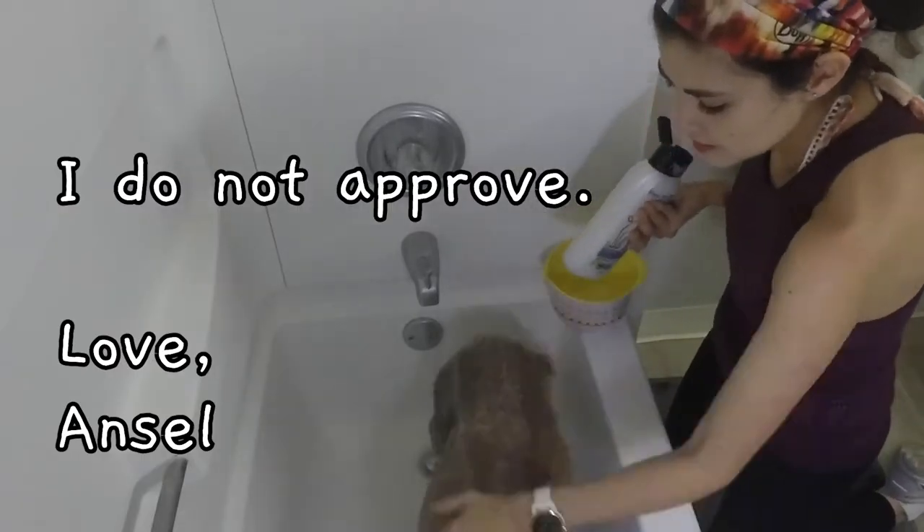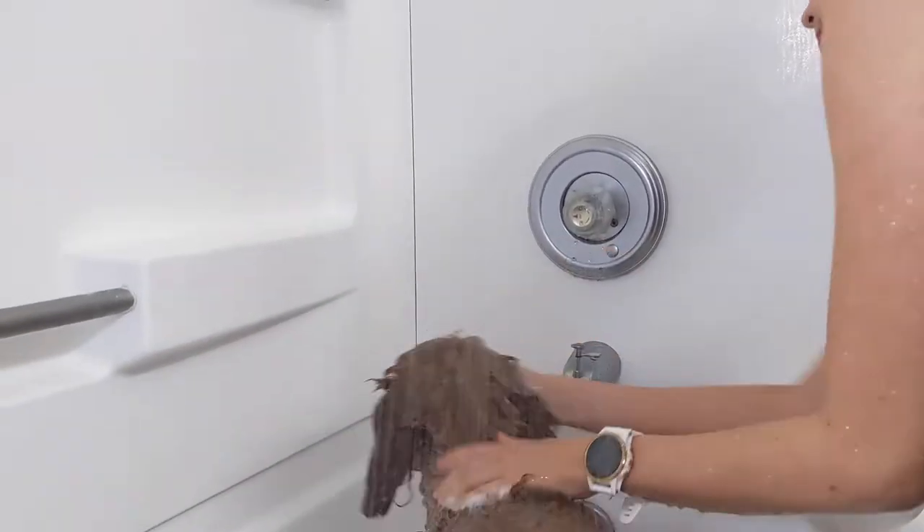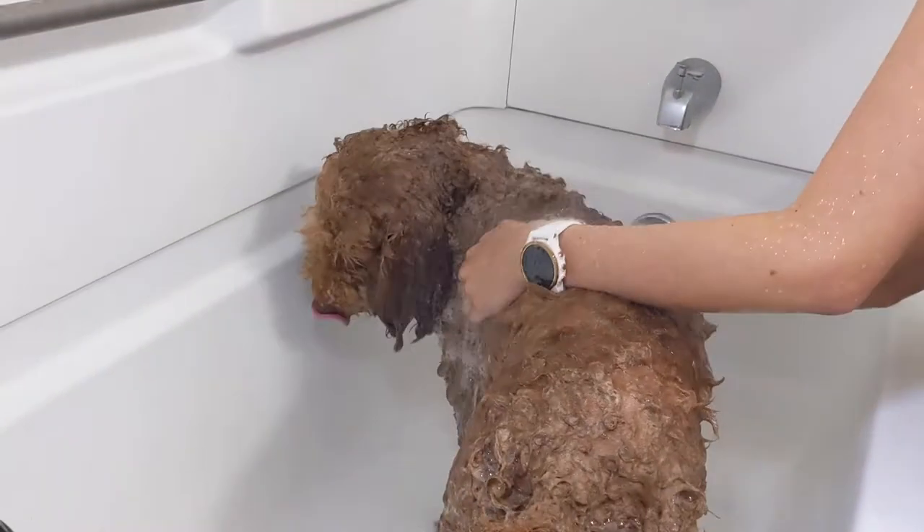The importance of regularly bathing your dog goes way beyond just having a dog who smells nice. It is also really important for their overall health and well-being.